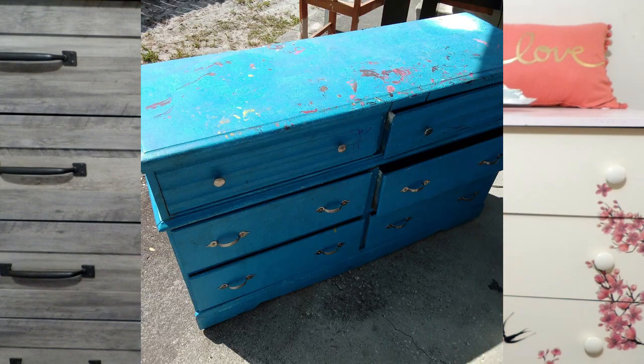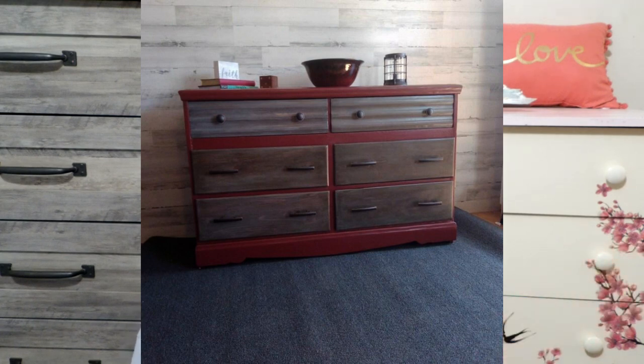Then I did this dresser — I got it on the side of the road and it was just falling apart. I turned it into this, which we call the Bornwood Dresser. All of the painting took me so much effort to figure out what I was doing, but again it's a learning experience and I'm having a blast trying to figure out how to do all of this.